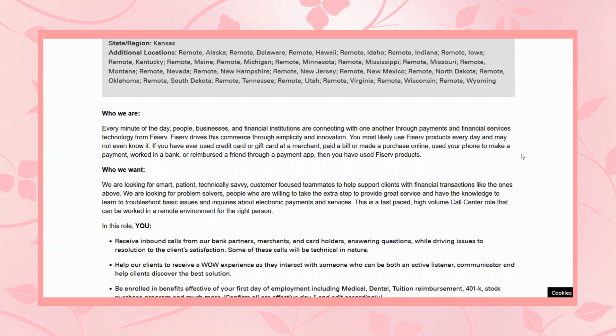Right now they're looking for smart, patient, technically savvy, customer-focused teammates to help support clients with financial transactions like the ones mentioned. They're looking for problem solvers — people who are willing to take the extra step to provide great service and have the knowledge to learn to troubleshoot basic issues and inquiries about electronic payments and services.